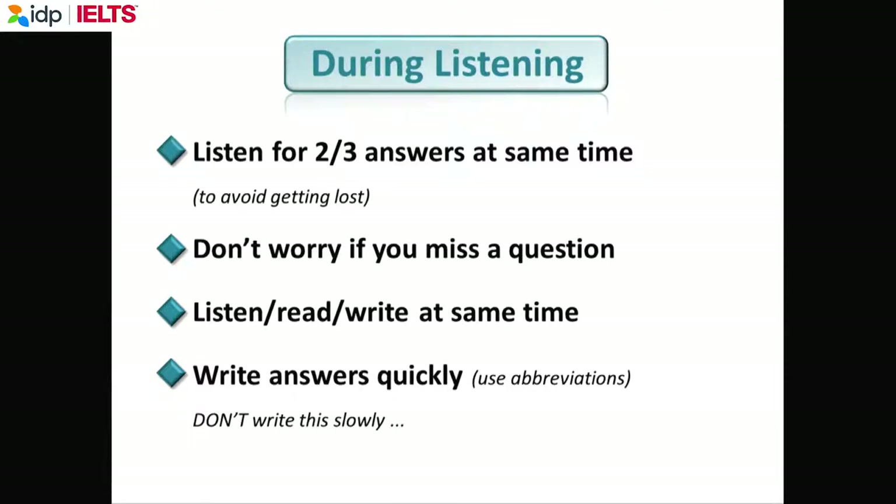Because some questions will be very difficult for you, always look for two to three answers at the same time, because you may miss an answer. Don't look at one question, one answer — look at two to three questions and two to three answers at the same time. Don't worry if you miss a question.